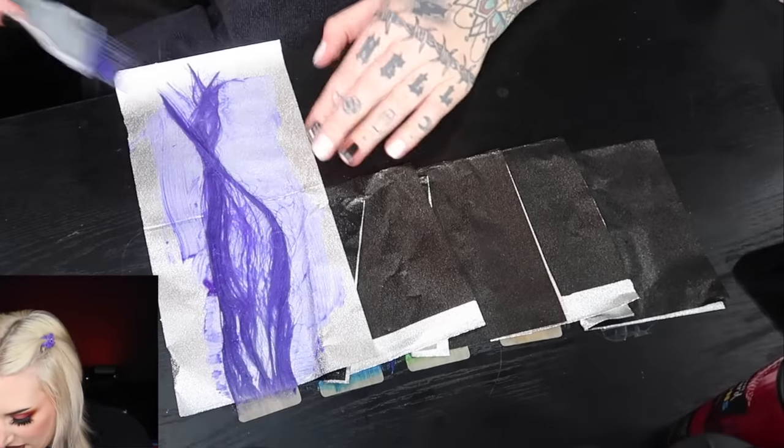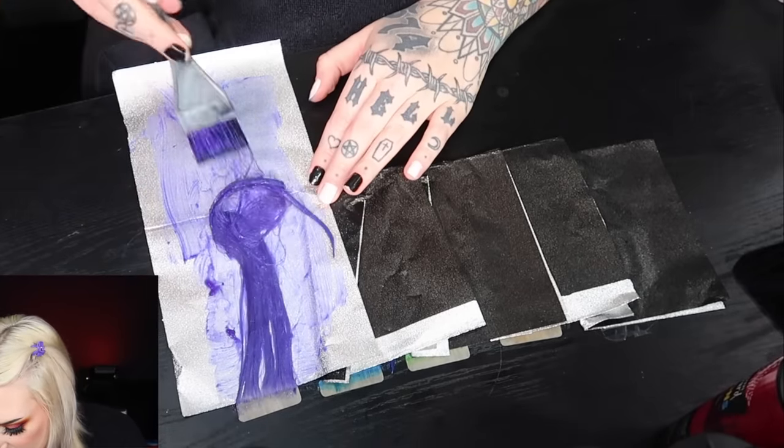This is definitely my least favorite color out of the bunch. I'm supposed to leave these on 20 to 30 minutes at room temperature, so I'll leave them on 25 minutes and rinse using cool water so the colors don't bleed, then we'll see what they look like.